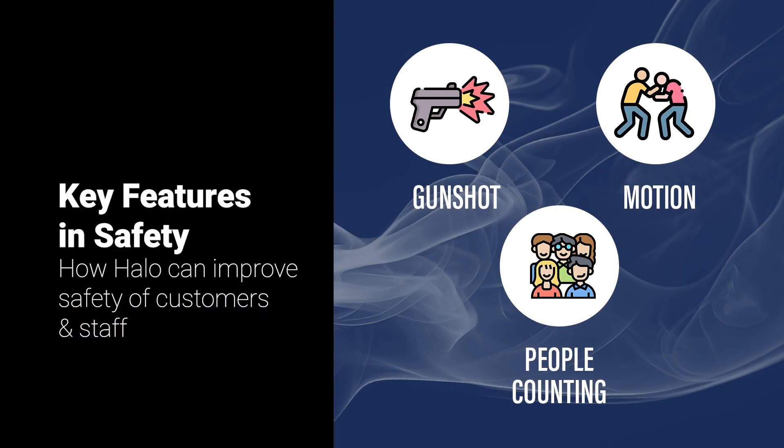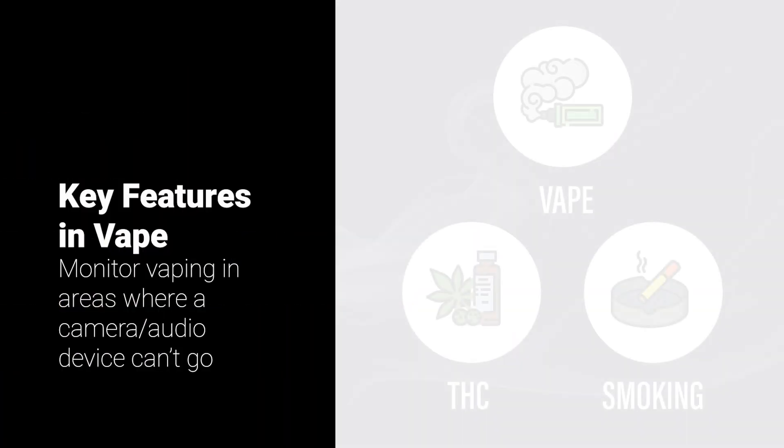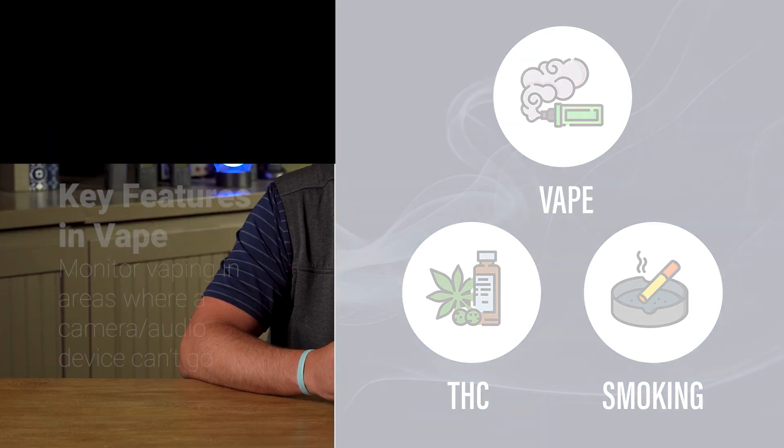Whether you're a school principal, general manager of a hotel, or security guard in a retail store, improving the overall safety of customers and staff is ever-evolving. When installing a sensor in a targeted area, you're casting a wider safety net that helps respond to triggers like expressed aggression, motion, occupancy — which is a people-counting feature — and even spoken keywords. Having the ability to respond in real-time to events like vaping in bathrooms or smoking in hotel rooms protects your building and makes the cleaning and maintenance staff's jobs a lot less stressful.